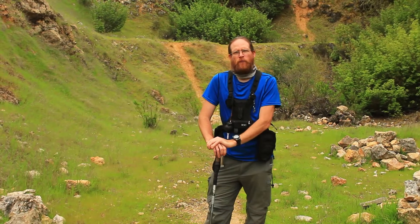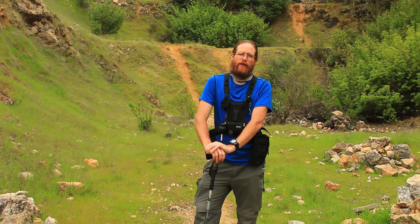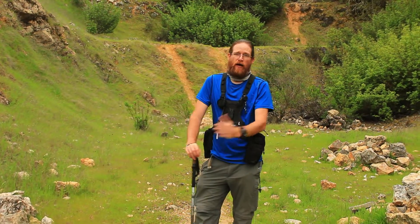Hey everybody, this is Michael from Bay Area Hiking Guides, and we're going to talk about rattlesnakes. It's one of the most common things that come up every day — I get this a lot. I got this from when I was on Neighborhood Watch — those guys are awesome, check them out.